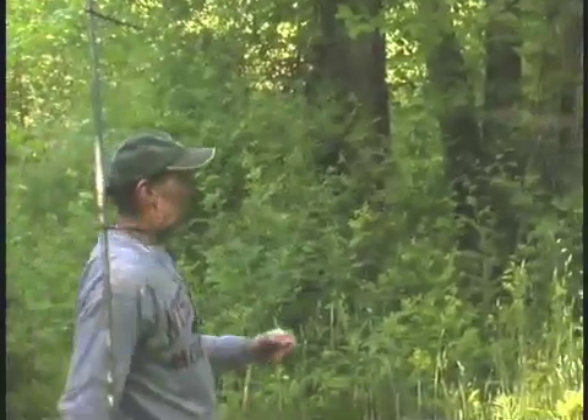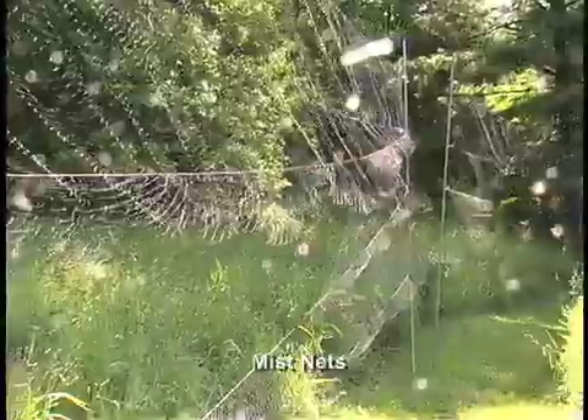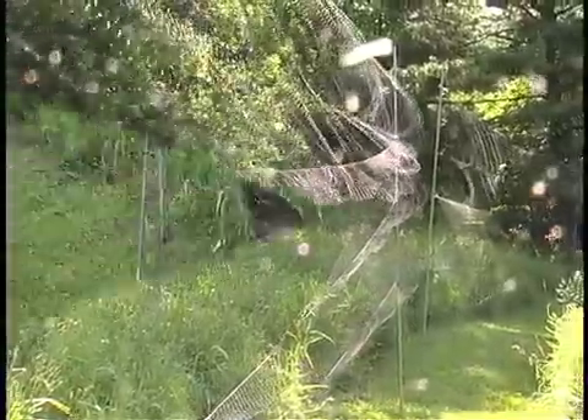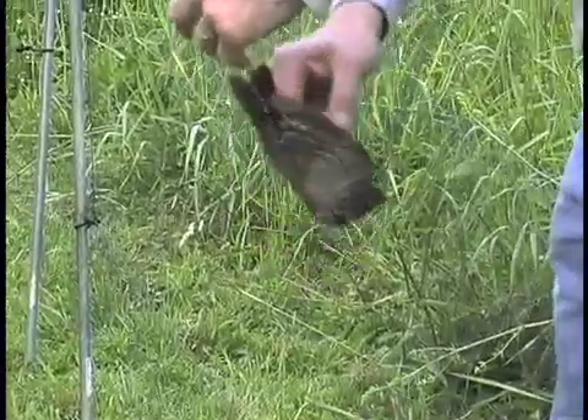If you walk behind it, it shows up a bit better against a shirt. But if there's any kind of motion, it sort of disappears. So if a bird is flying in, it hits the net and simply falls down. These nets, typically 7 to 8 feet high and approximately 30 feet long, are made of very fine material that does no harm to the birds when they fly into them.